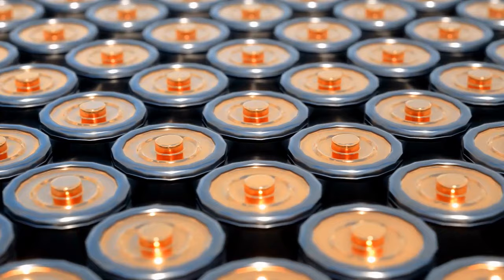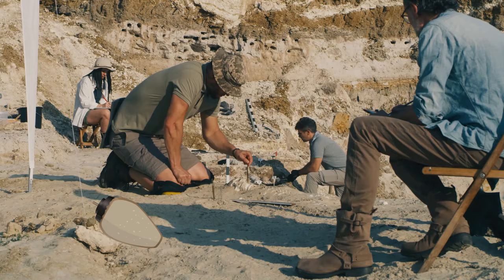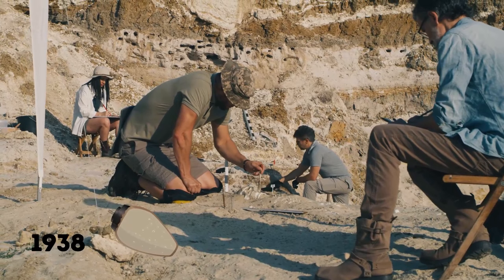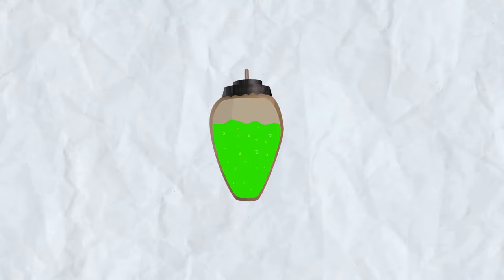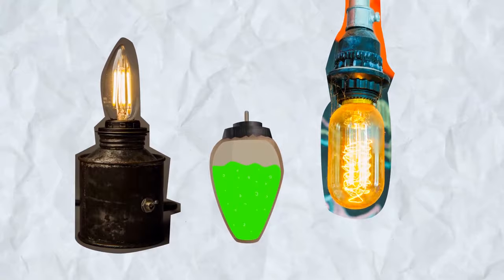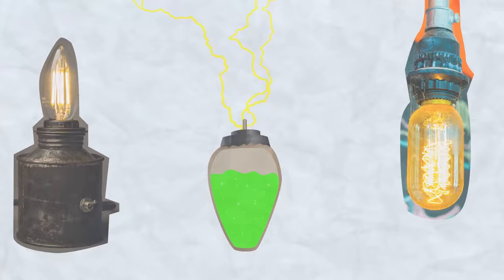The first-ever battery was apparently invented in Baghdad around 2,000 years ago. A German archaeologist found this oval-shaped clay jar in 1938. Scientists are still not sure what purpose it served or who invented it. One theory is that it was used for electroplating objects with precious metals — when filled with a weak acid like vinegar, the battery produced around 1 volt of electricity. Another theory says it was a vessel for sacred scrolls.